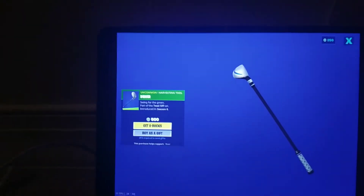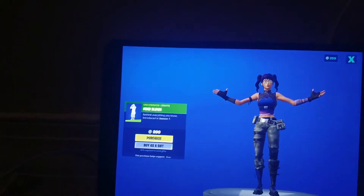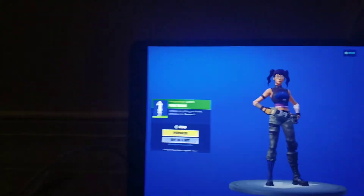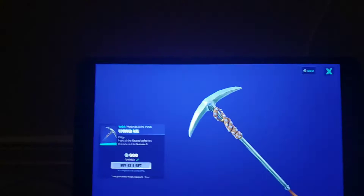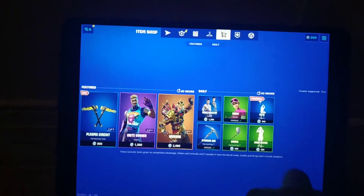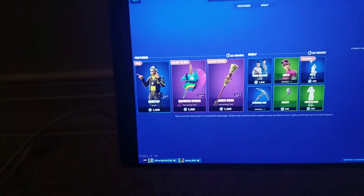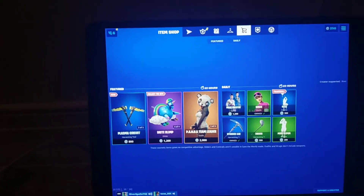We also have Makai Master, then we have the Shrimpy back bling, and the Driver pickaxe. Then there's the Mindblown emote, and the Studded Axe which I own. Then we have Birdie the skin, and Kite the emote.